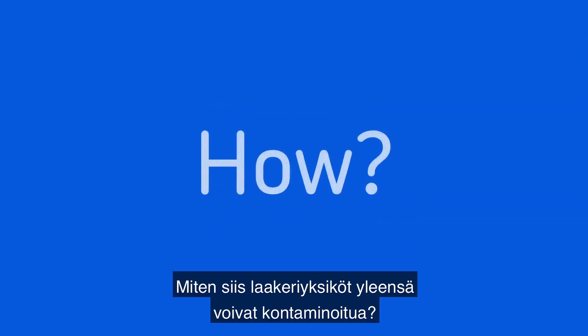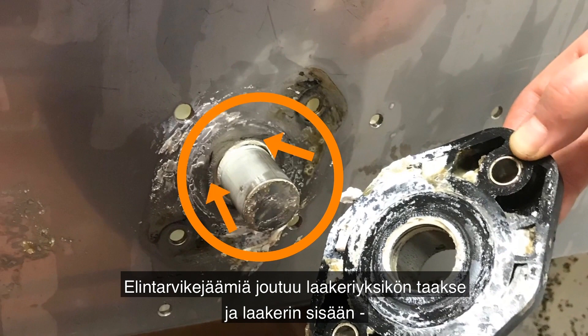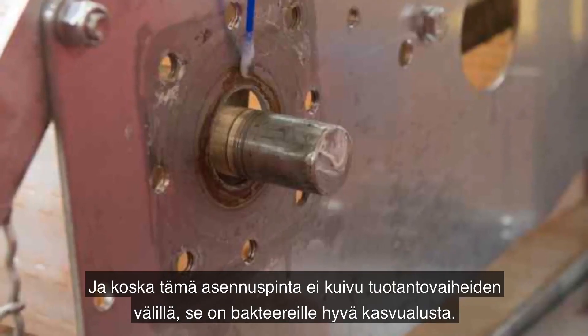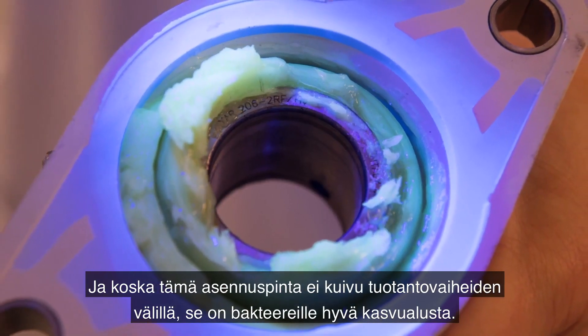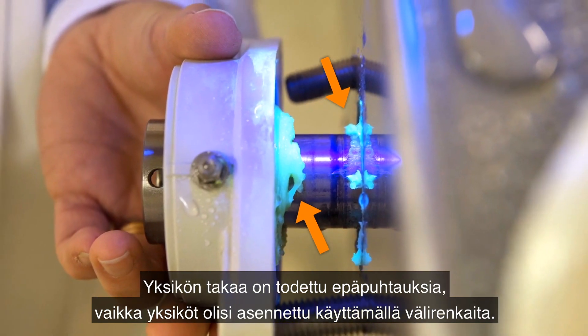So how can bearing units get contaminated in the first place? Food residues get behind the mounting unit and inside the bearing cavity through the shaft gap during both processing and pressure cleaning. And because this mounting surface does not dry between production runs, it fosters the growth of bacteria. Contamination from behind the unit has been observed even in the case of units mounted with spacers.